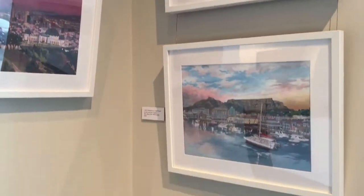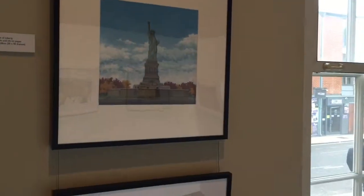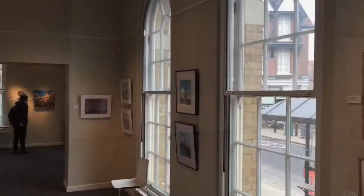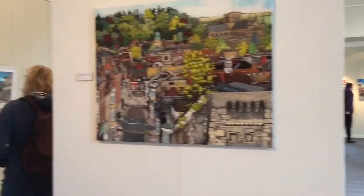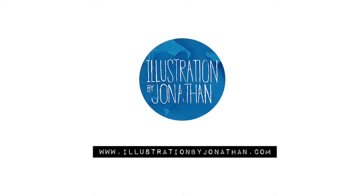I would recommend, if you have a chance — it's on until the end of March. It's a beautiful light open space and you get to see a whole number of my original artworks. I'd love to hear your comments, let me know what you think, and thank you very much.